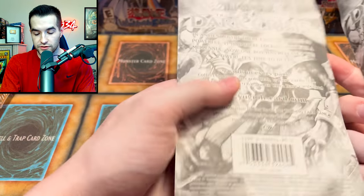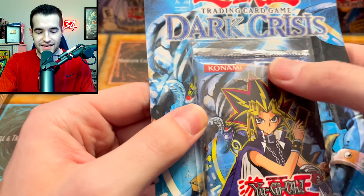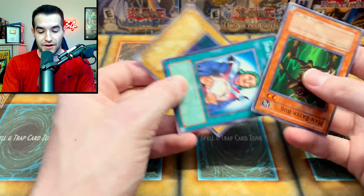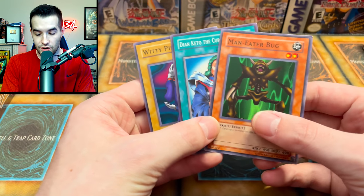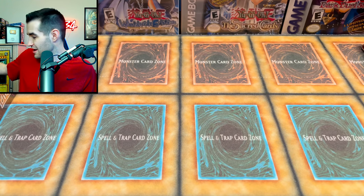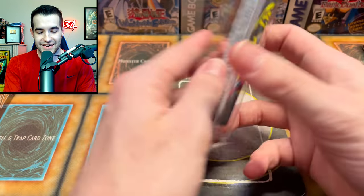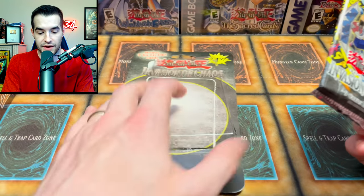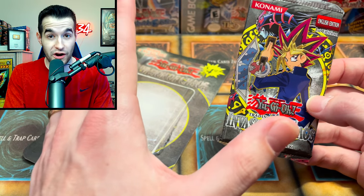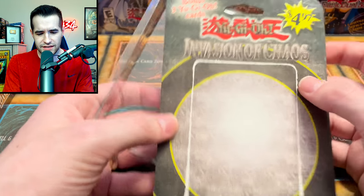We've got a couple more Dark Crisis packs which are pretty cool - these are a little wrinkled, which tends to happen with old blisters 20 years later. This one has tape on it, which is interesting. Here are a few random cards - Witty Phantom, DNA Keto, and Man-Eater Bug, classic SDY cards. Then we have another casualty - an Invasion of Chaos first edition pack that's been falling apart, but we will be opening it at some point. This is going to be a pretty crazy opening.